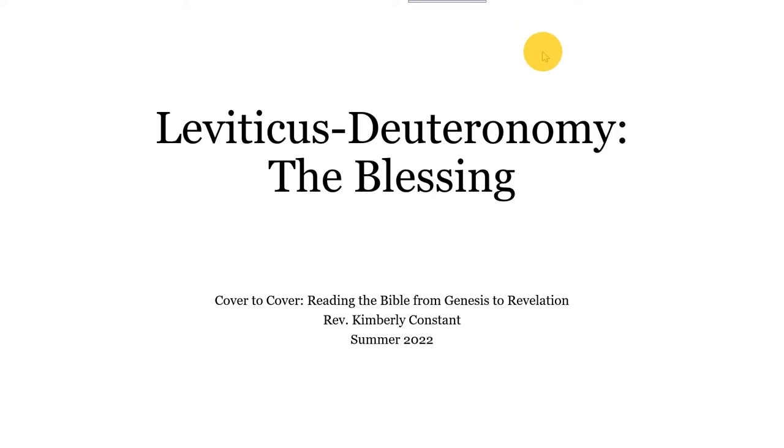Hi, everyone. Welcome to our second week in our cover-to-cover Bible study for summer 2022. Today, we get to cover what I'm sure is everybody's favorite book of the Bible — Leviticus. I'm saying that dripping with sarcasm, by the way, if you could see my face.